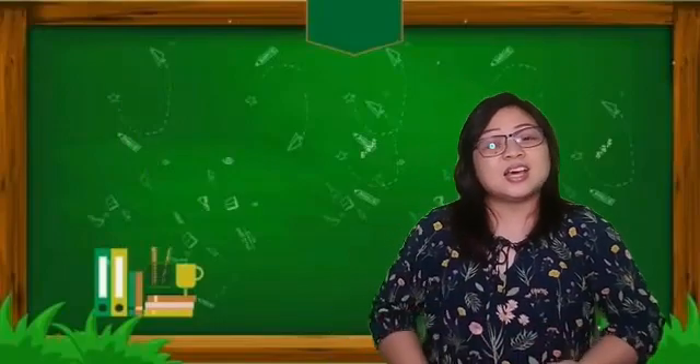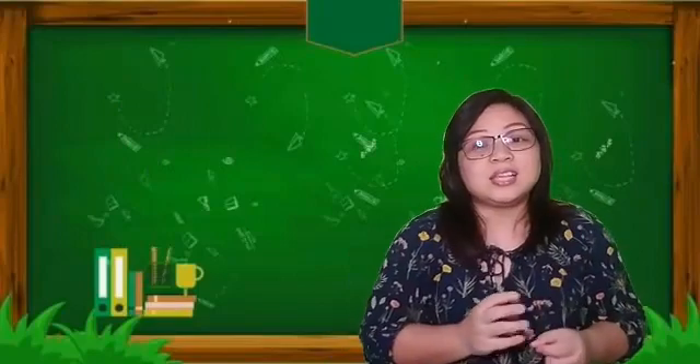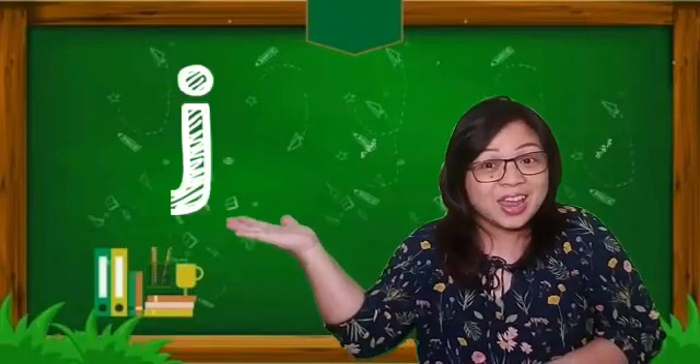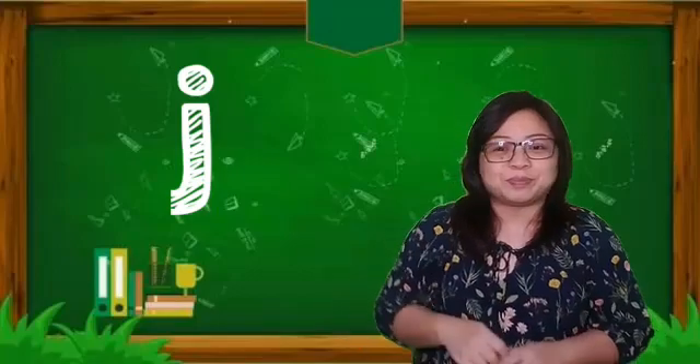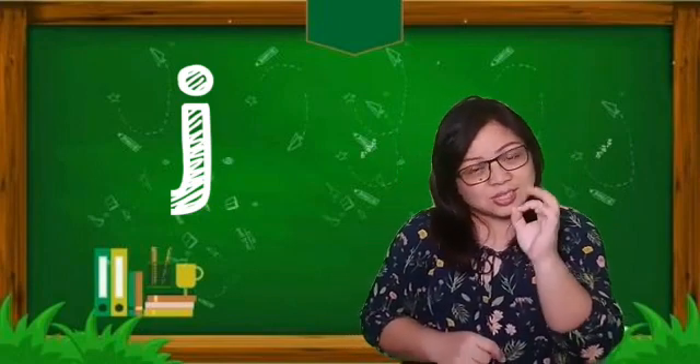Next, the letter that we're going to learn is the letter that makes the sound j, j, j. Can you guess what letter that is? It's the letter J. Yay! I will show you words that begin with the j, j sound.